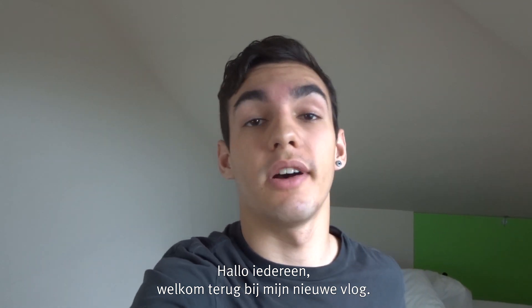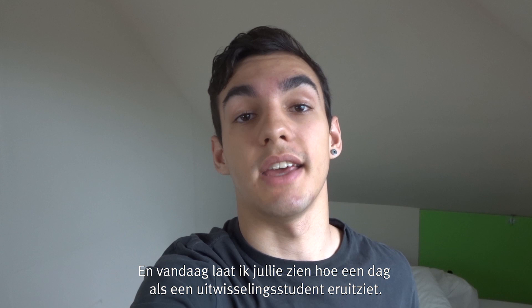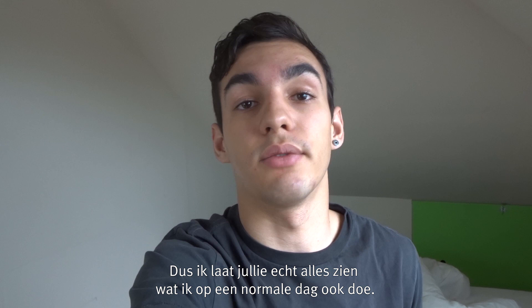Hello everyone, welcome back to one more vlog. Today I'm going to take you guys through a day in my life as an exchange student. I'll basically show you everything that I do in a normal day, so if you want to see how my day goes, just keep watching the video.